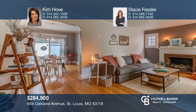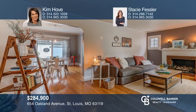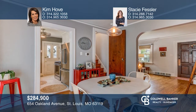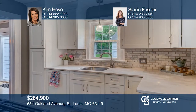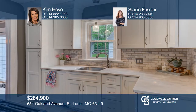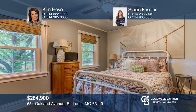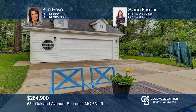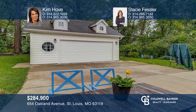Don't miss this updated Cape Cod-style home in the sought-after Webster School District. The home offers three bedrooms and one and a half baths, with a bright open main floor living room. The newer kitchen has 42-inch white cabinets, solid surface counters, tile backsplash, stainless appliances, and a gas range. The full basement has a laundry area and storage. The exterior features a new concrete driveway and two-car garage. Kim Hovey and Stacy Fessler would love to give you a private tour.